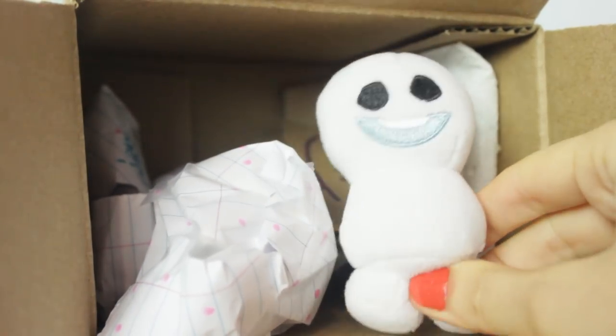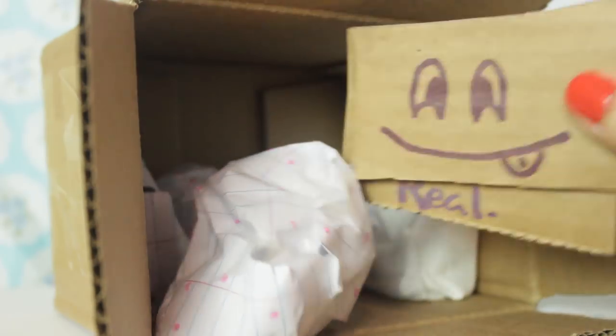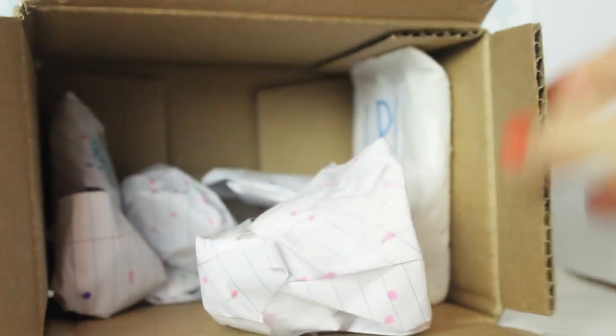First off we have this little snow guy from Frozen - not Frozen the movie but Frozen the short film when it's Elsa's birthday. And then here we have some cardboard faces: a smiley face, and one that says 'Unicorns are real!' And the rest of the stuff in here is blind bags.